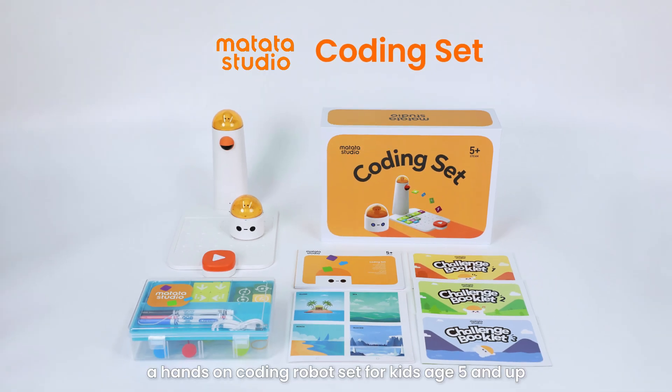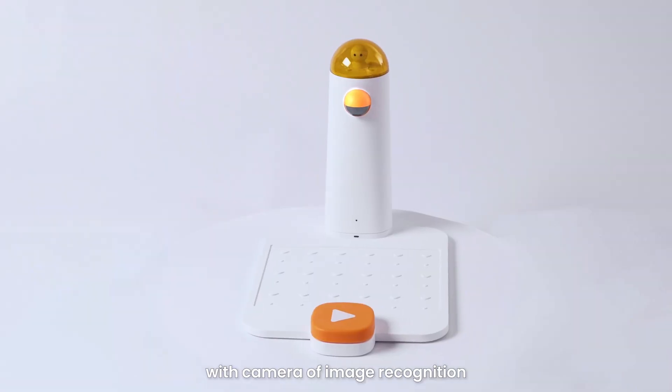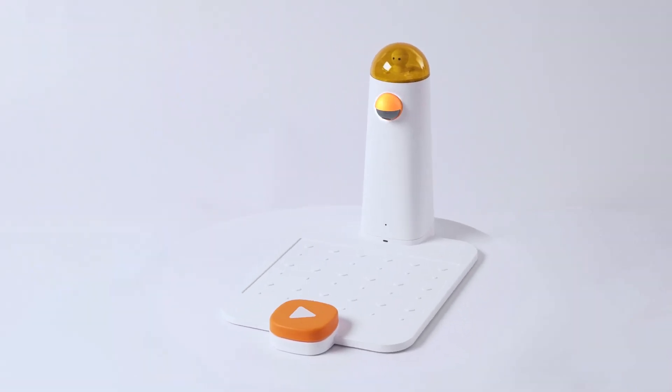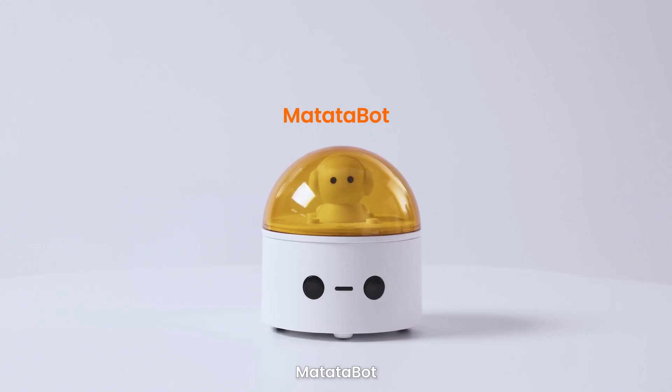Matata Studio Coding Set — a hands-on coding robot set for kids age 5 and up. It consists of a command tower with camera for image recognition, a control board, and a responsive robotic car, Matata Bot.